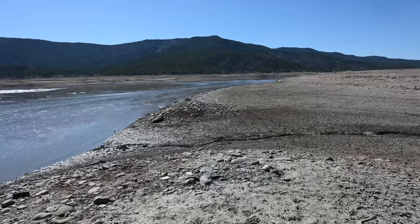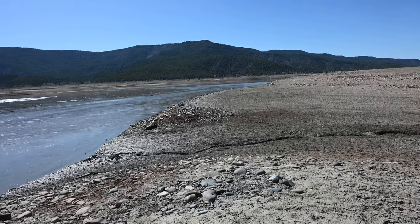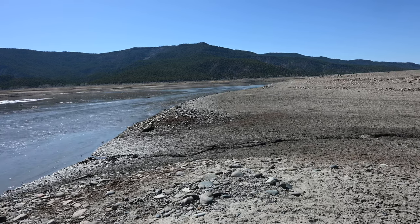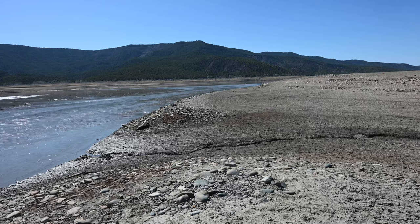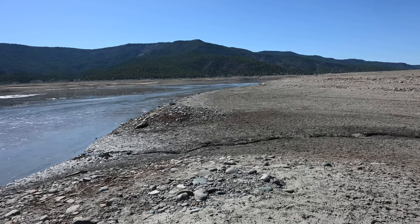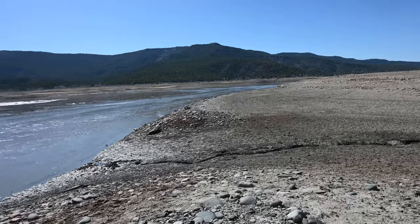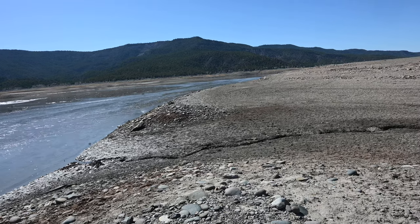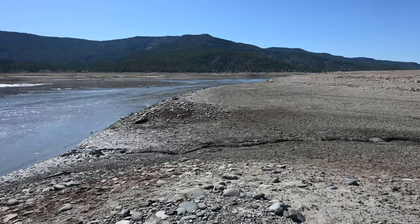Checking with the map, the railroad grade would have crossed the Piedra a little further downstream. Looking at the historic topo map of the area, even the bridge we just went by — while the abutment was there — the channel of the river was probably a little further to the east at the time. Let's keep looking.